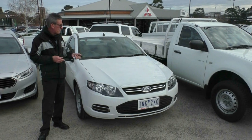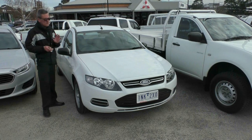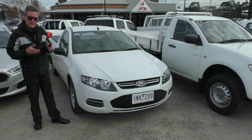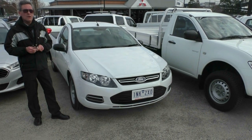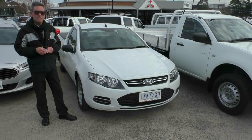A really impressive example of a 2014 Ford Falcon Ute — only 47,000 k's, full service history, five-star ANCAP safety rating, a lot to like about this car. Give us a call on 9907 0555 and we'll be able to assist you further.